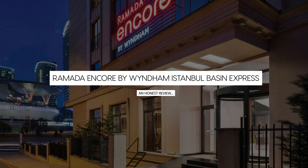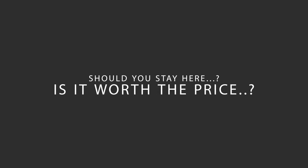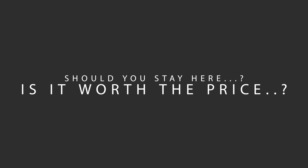Today we're diving deep into a review of Ramada Encore by Wyndham Istanbul Basin Express, located in Kucuk Cekmece, Istanbul. Let's find out if this hotel lives up to its reputation and if you should stay there.